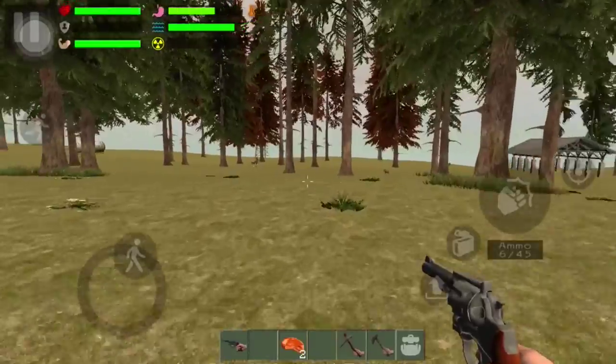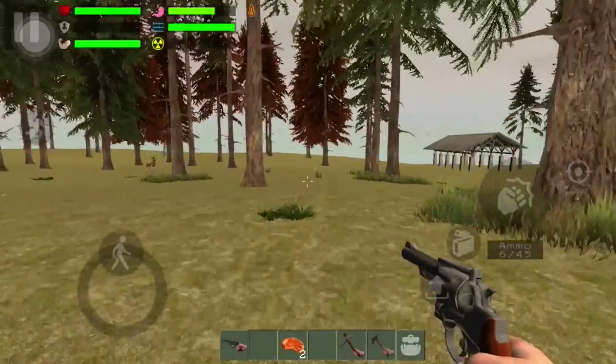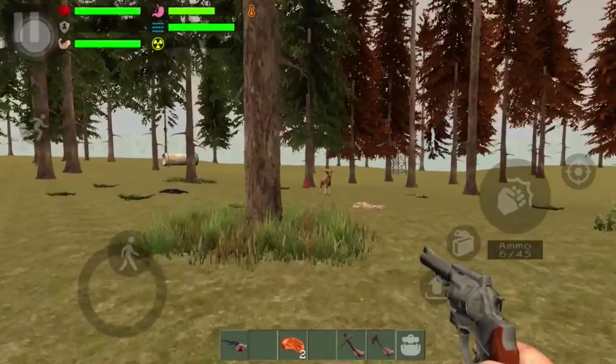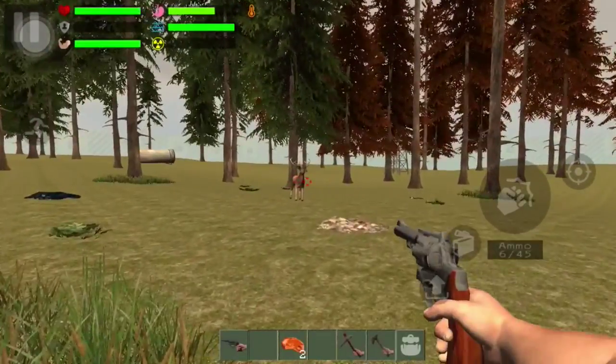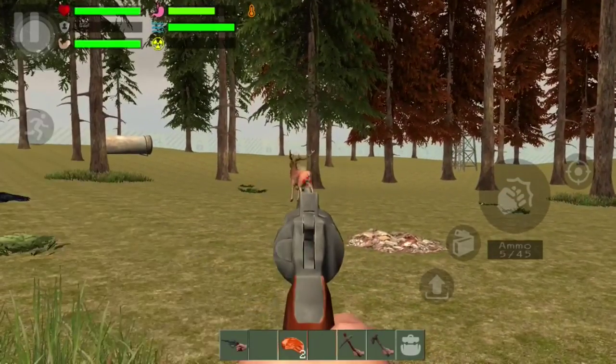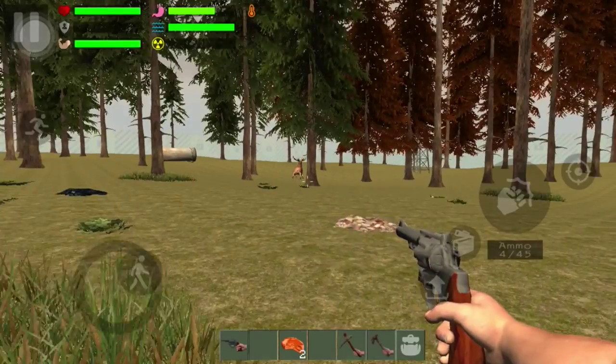It takes a hundred pieces of iron to make the gun, and some pieces of wood, and you gotta make the bullets with charcoal and all that good stuff. Yo, that's real loud.